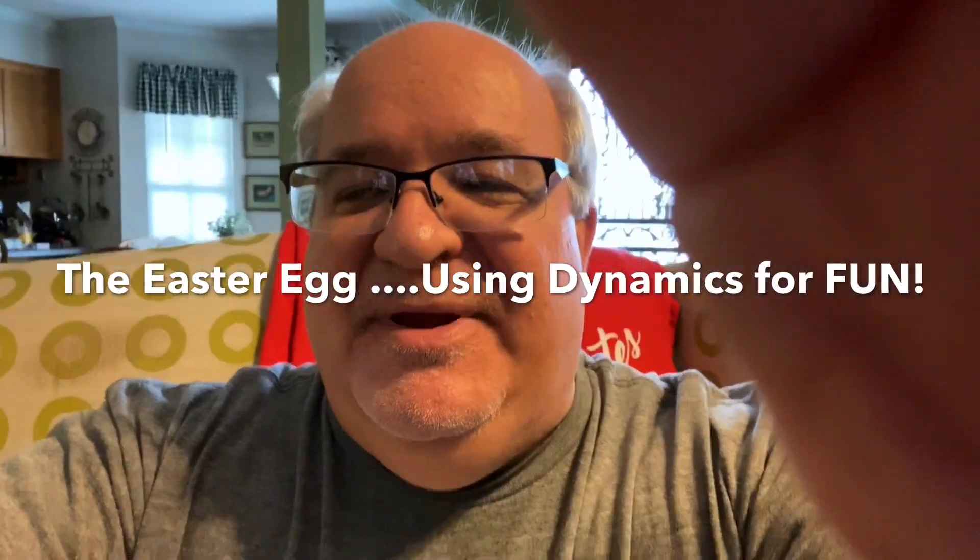Hey boys and girls, it's Mr. B back with you again today, and I'm going to teach you a song that is going to get us ready to celebrate this weekend with Easter. Since everything's so different, this will help us hunt our Easter eggs in a different kind of way.